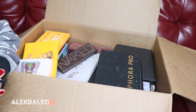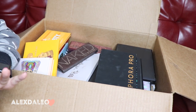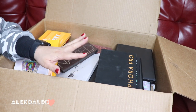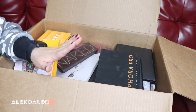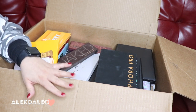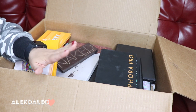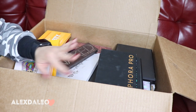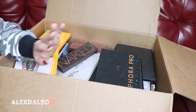Hi guys, welcome back to another video. For today's video we are going to be doing the makeup declutter second part. I'm not gonna be talking too much, we're just gonna go ahead and get right into it because last time part one was about a 30 minute video and I don't want this video to be that long either. I'm just gonna quickly try to go through these makeup palettes and see what I want to keep, give away, or donate.